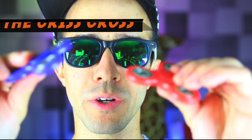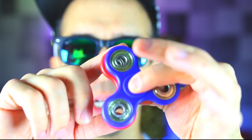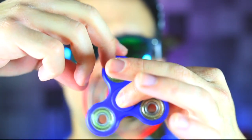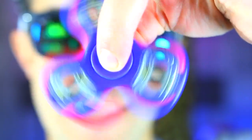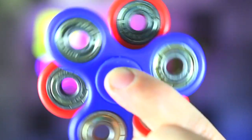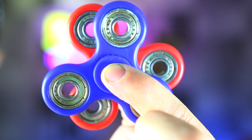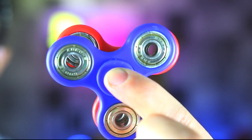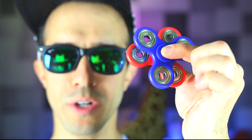I call this the crisscross: take two spinners, put them side by side right on top of each other, spin one one way and the other the opposite way, and it gives a really cool effect — especially as it slows down. That was cool! Blue is the winner. They ended up right on top of each other at the same exact spot.